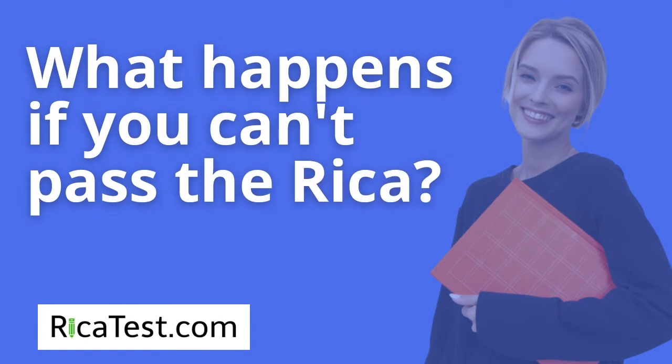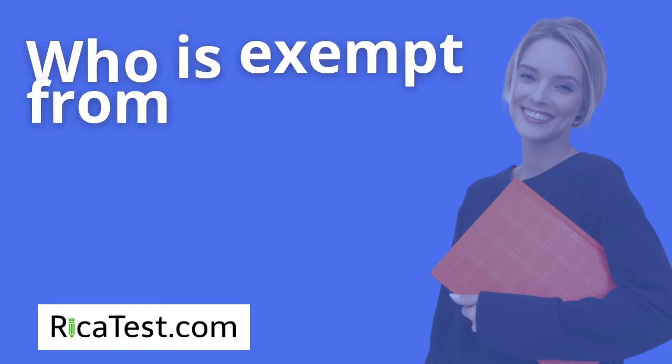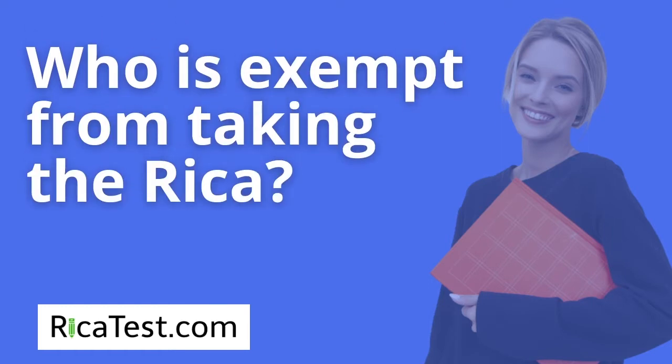What happens if you can't pass the RECA? If you are unable to pass the RECA test, you will not be granted your preliminary California multiple subjects teaching credential. Who is exempt from taking the RECA test? People who have already completed their teaching program in another state, people who obtained the teaching credential prior to October 1, 1998, people who want to become middle and high school teachers, and people applying for emergency or internship teaching permits all do not have to take the RECA test.